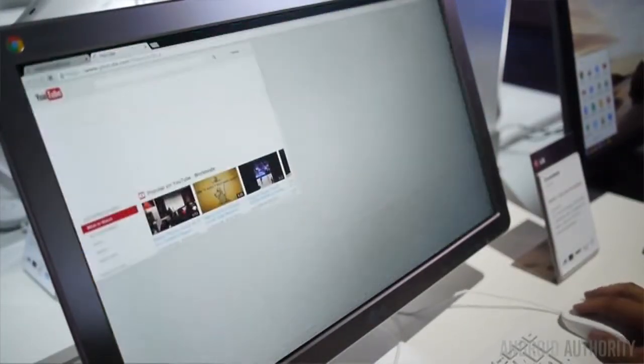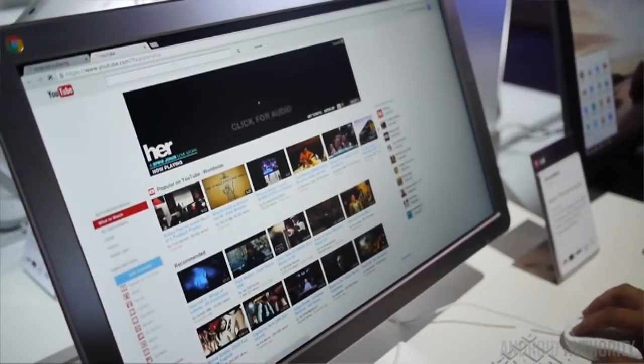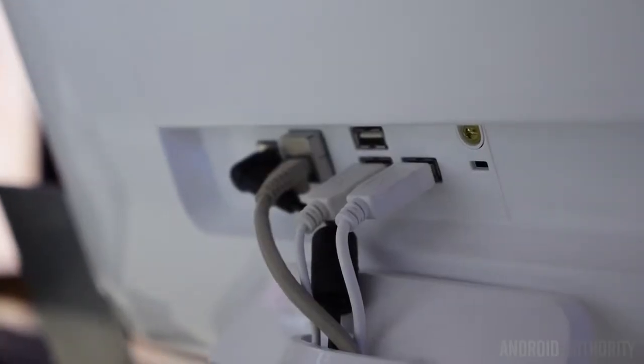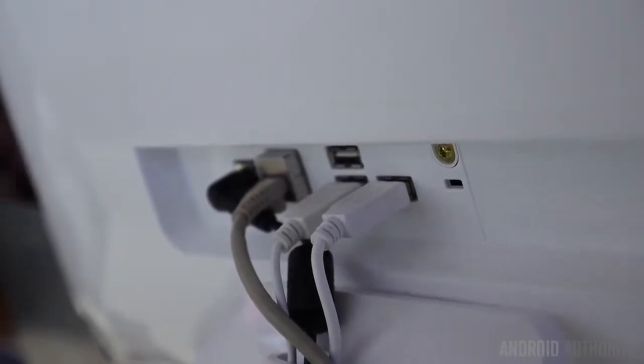We took a look at a couple of different applications on here and they all looked really great. A 1.3 megapixel webcam is up front for your video chatting needs, and then you have ports all over the device itself for USB or even HDMI out.